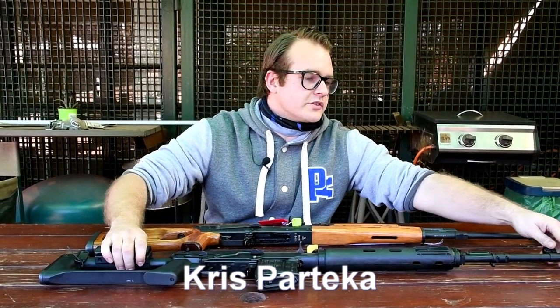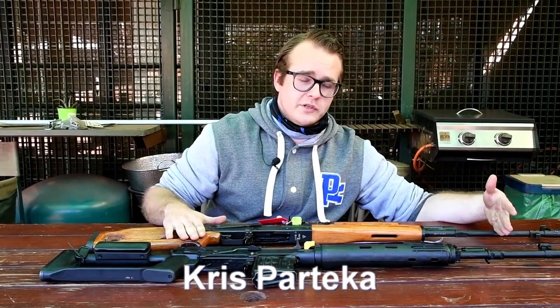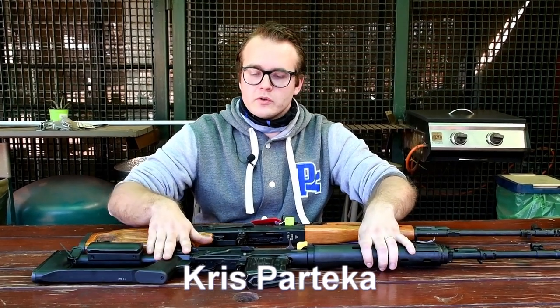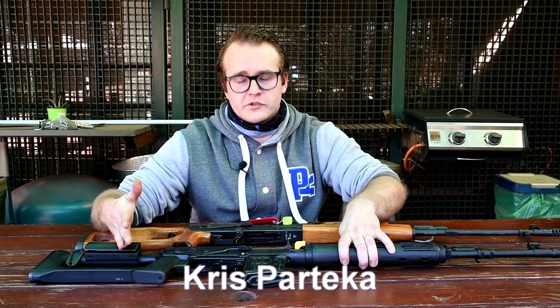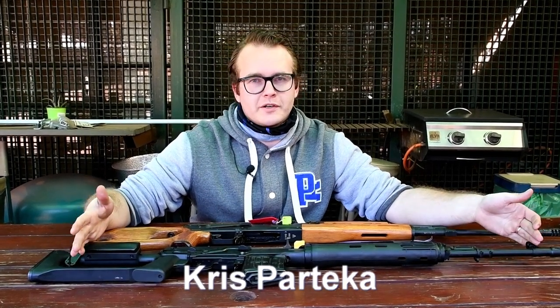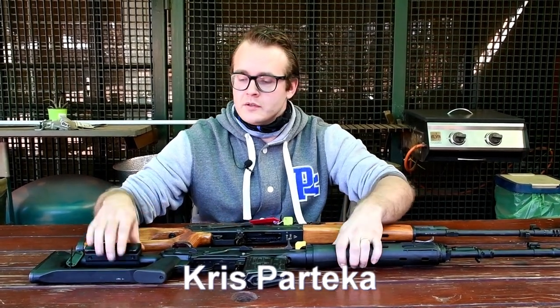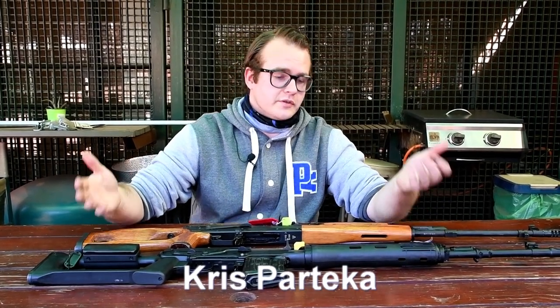This barrel is significantly shorter than the PSL, as this is a paratrooper model. Although this model was originally issued with a side-folding stock — a paratrooper can't carry a 1.2-meter rifle while jumping from a plane — it was a very effective rifle at the time and continues to be in service.